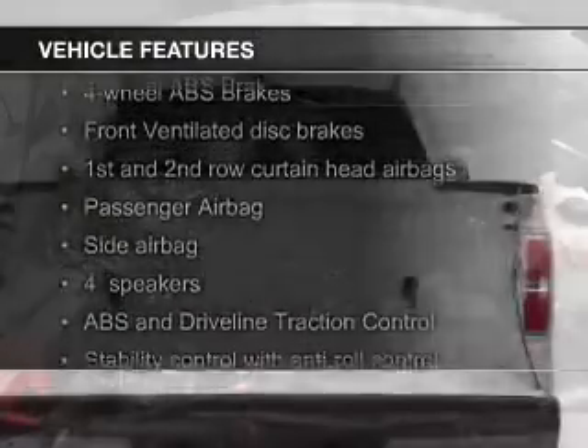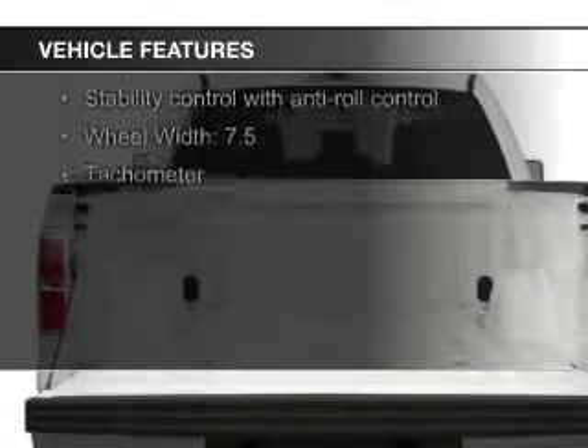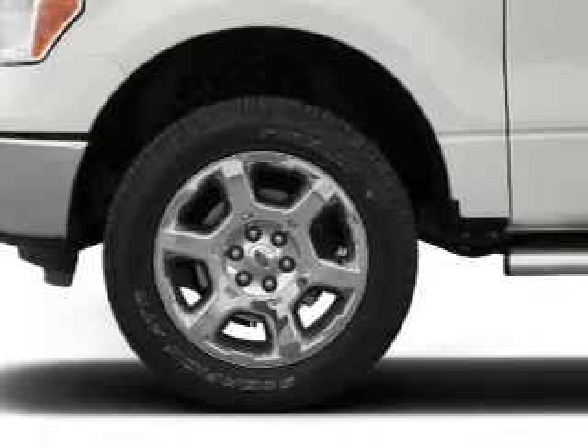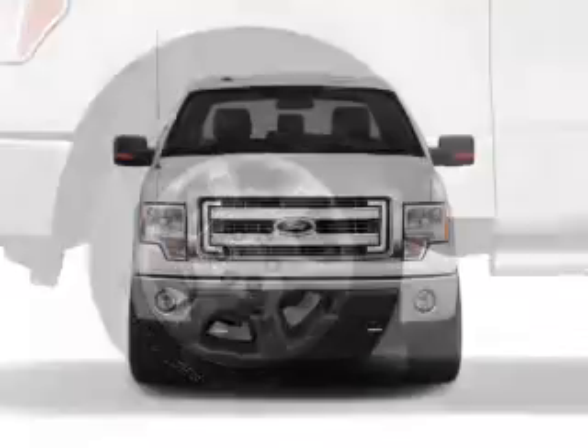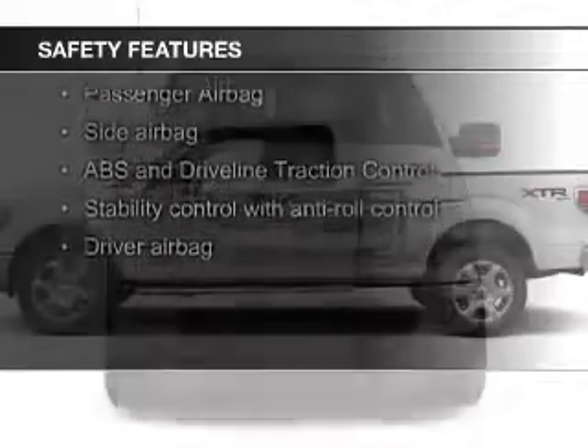The features include Sirius XM satellite radio, an adjustable tilt steering wheel, cruise control, keyless entry, split rear seats, air conditioning, power windows, power mirrors, and power steering. Safety was made a priority with these features.